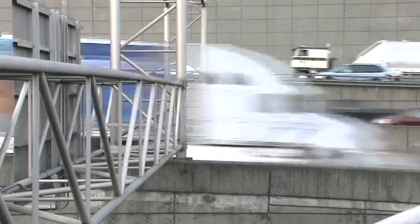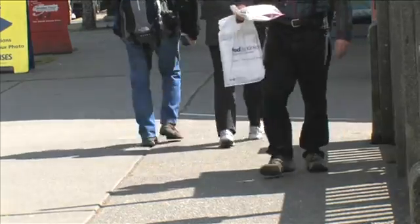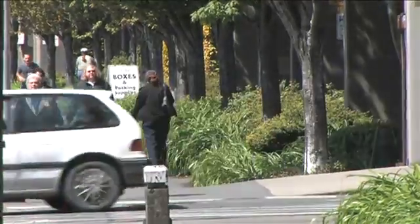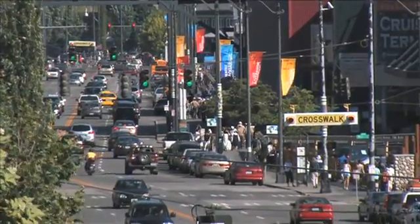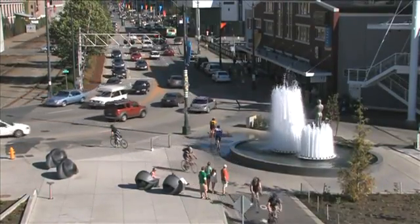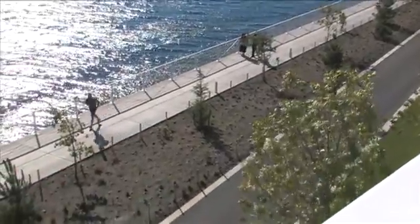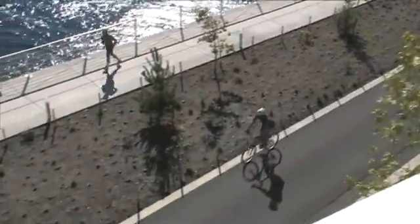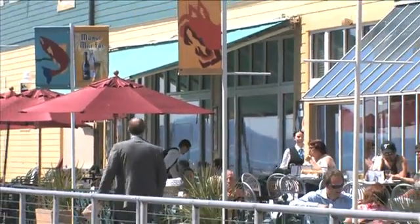Our urban environments are growing at really rapid rates right now. It's been estimated that by 2020, roughly 60% of the world's population will live in cities. We're bringing all these people to our urban environments, but we're not bringing the things that sustain us. I think we need to look at new models, new topologies — what does our city look like when we know the urban population is growing? And how can we introduce people to that in a way that they're excited about, that gets them enthusiastic about being part of that system?